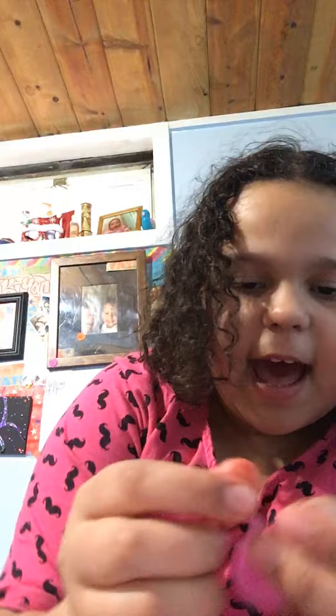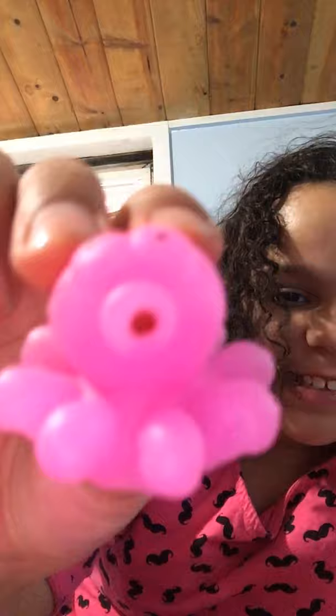And then we have four mochis. We have a seal, a mouse with a bow, a little octopus — it's so cute — and then the last one, a green elephant.